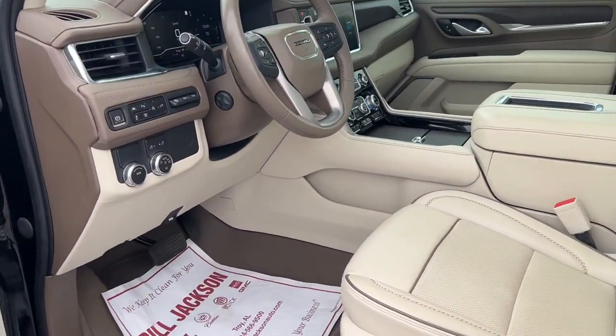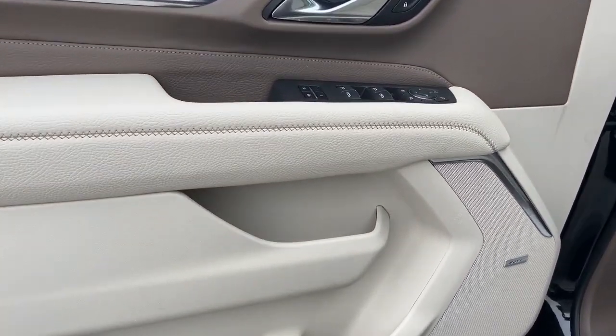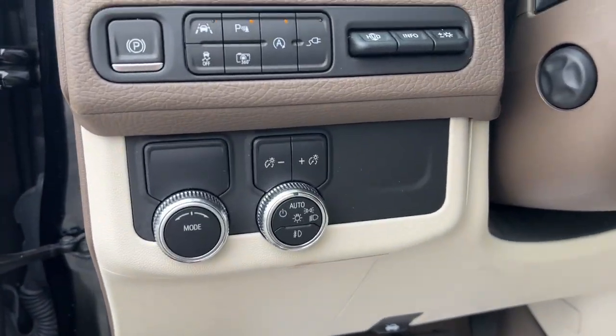Tech-savvy, secure and packed with creature comforts, your family will look forward to every excursion in this handsome SUV.